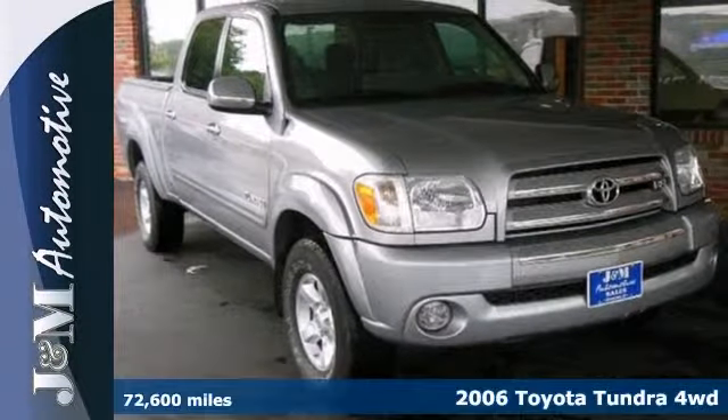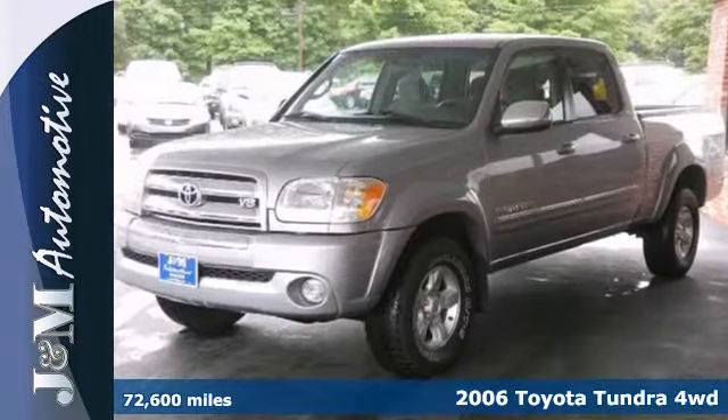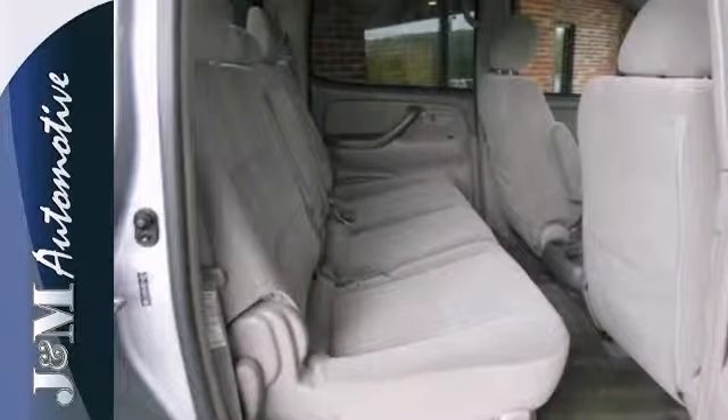Here's a spotless 2006 Toyota Tundra SR5 with four-wheel drive. It's nicely equipped with alloy wheels, a CD player, a bed liner, a tow package, and power windows, locks and mirrors, and cruise control.